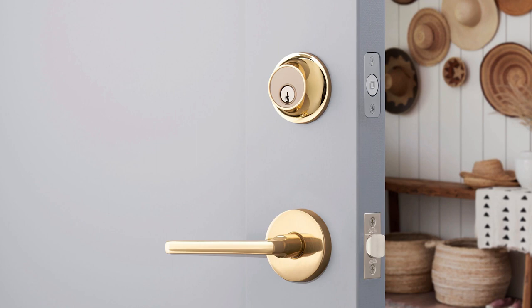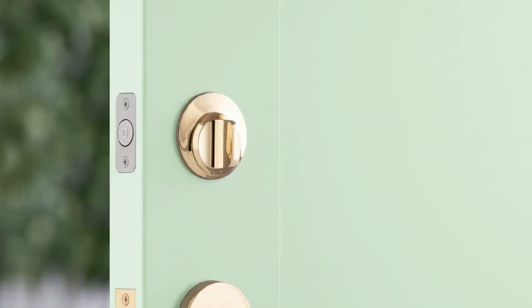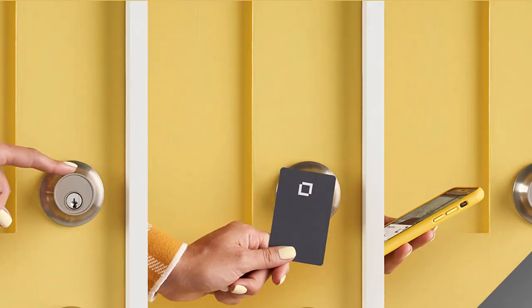If you've been locked out of your own home, you know the inconvenience of forgetting your keys. With a smart lock, you no longer have to worry about forgetting your keys or creating spare keys for other users. Smart locks allow you to lock and unlock the door through your smart lock's keypad or smartphone without a physical key.